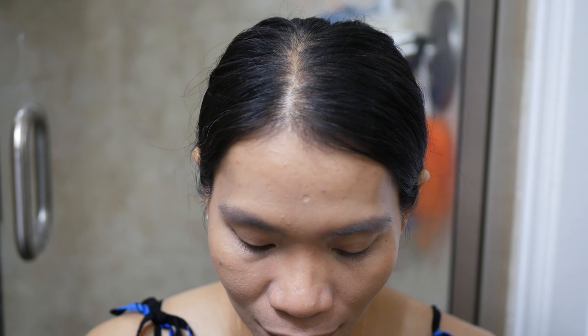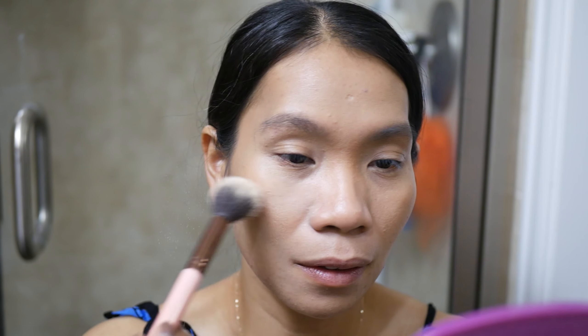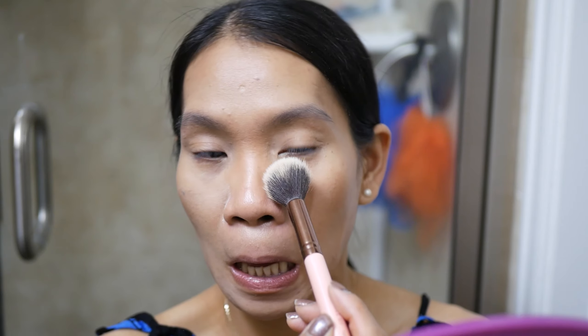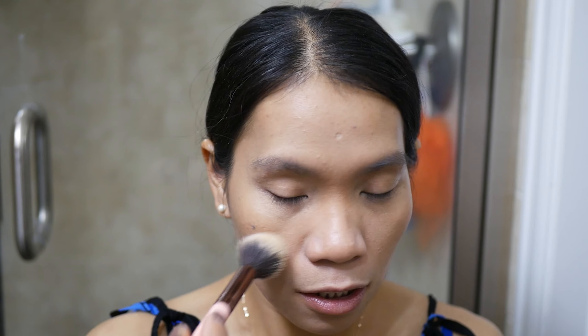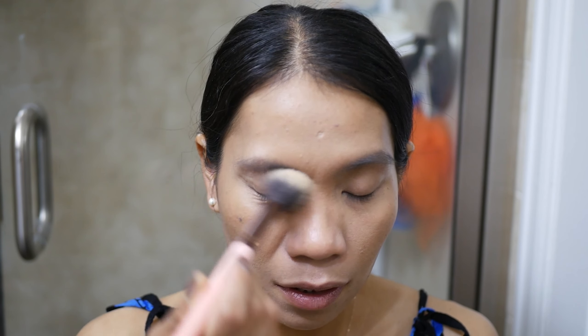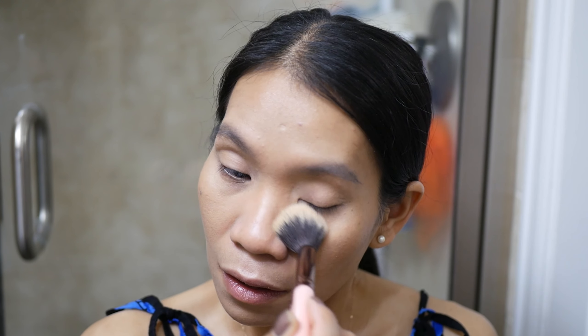Moving on to loose powder — I'm using this Air Spun. I'm dipping the brush and putting a little bit under my eye, then my forehead and my jaw. Even though we wear masks at work, I still want to focus on my eyebrows and my eyes — it's really nice to give your eyes extra cuteness and your eyebrows good definition.